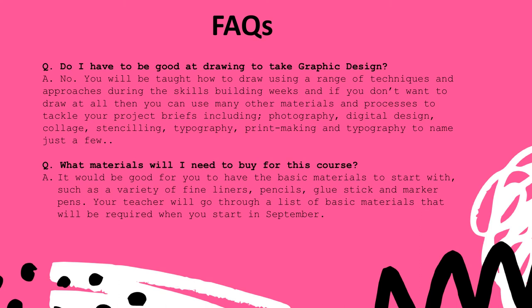What materials will I need to buy for this course? It would be good to have the basic materials to start with, such as a variety of fine liners, pencils, glue stick and marker pens. Your teacher will go through a full list of basic materials that will be required when you start in September.